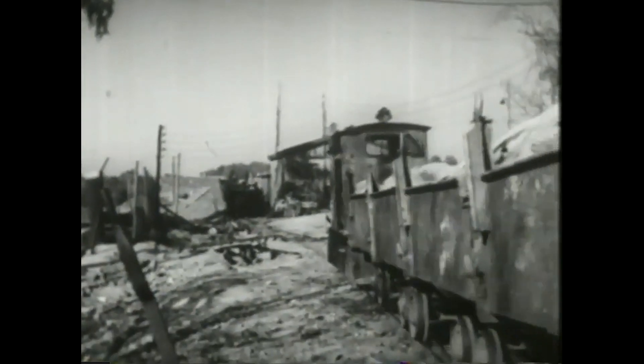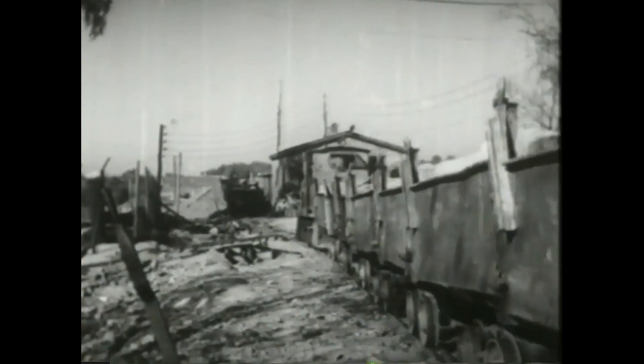Slik ble arbeidet drevet med tunnel gjennom jord og fjell ved jernbaneanlegget Stamne-Leangen. Denne linjen får vesentlig betydning for godstrafikken og vil avlaste Trondheim stasjon.